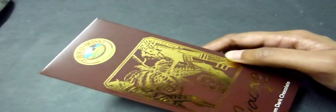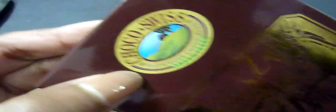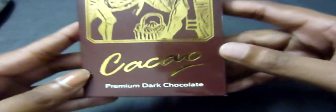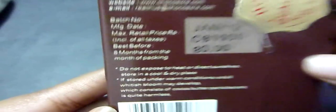I'd like to call this my airport haul. We went early to check out all the airport shops and I spotted this chocolate — it's been so long since I had it. Memories came flooding back when I saw the logo. It's called Cacao — Cacao Premium Dark Chocolate, Swiss quality, 60 grams, and it was 80 rupees.